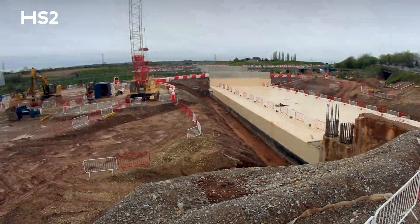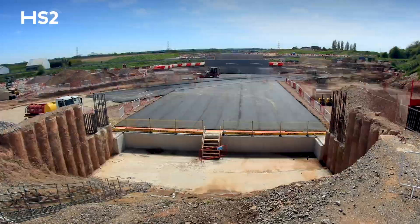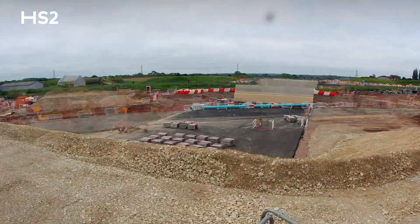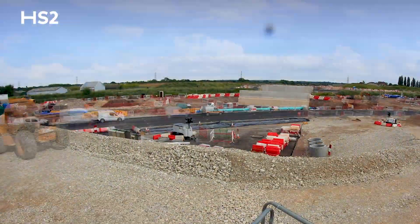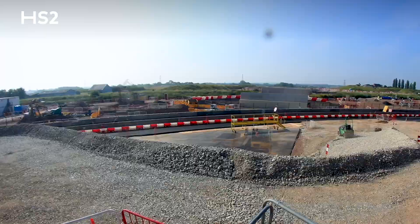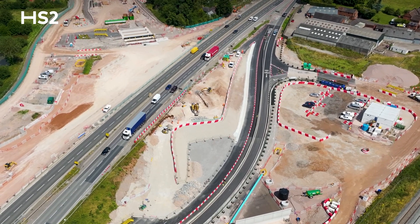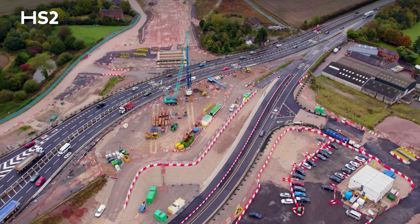In 2023 we closed the Southbound Slip Roads. That was to enable us to complete the piling and the Southbound Slip Road structure. That then enabled us to finish off the roadworks over the top of the structure and reopen it. By completing this section of the works it then enabled us to move on to the next phase, which is the Rignall Street Overbridge part of the works — and that is what we're currently looking at here today.